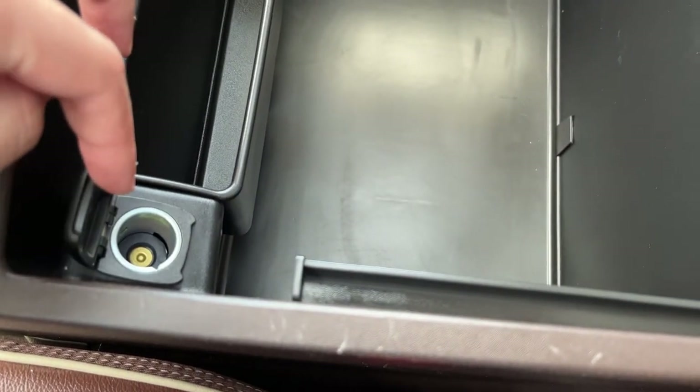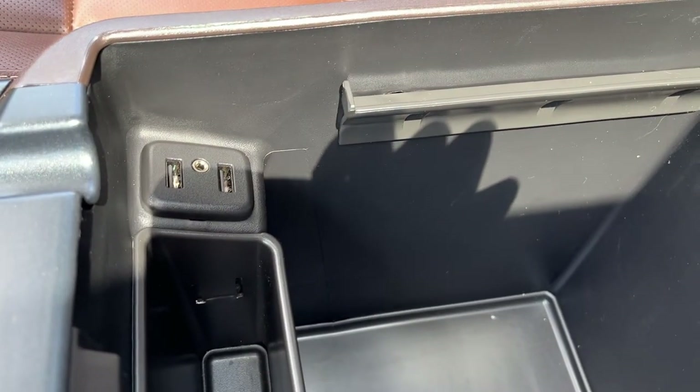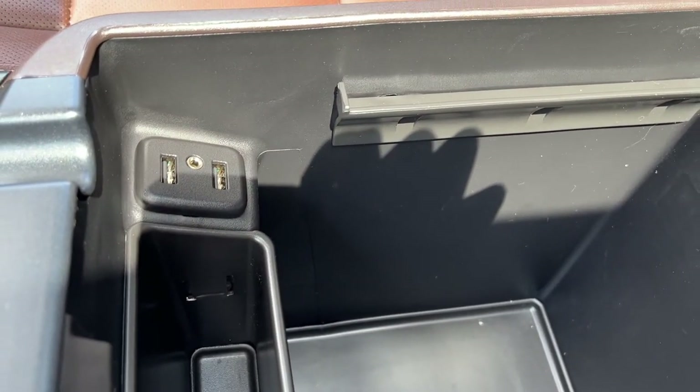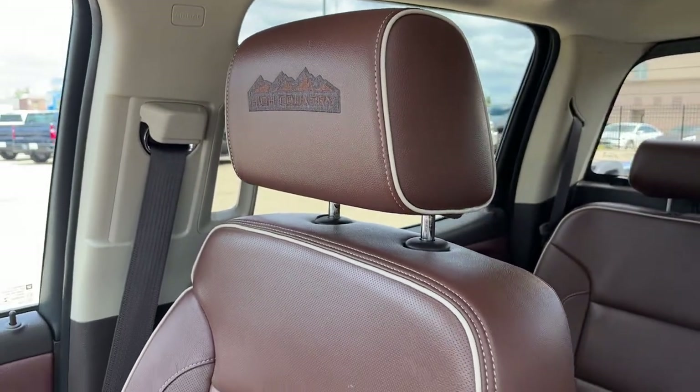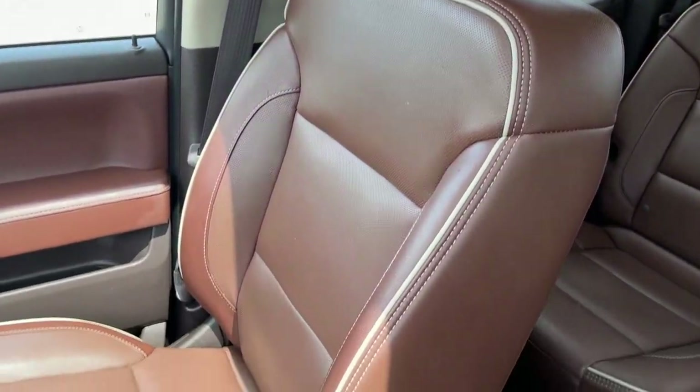Inside we have some more deep storage and a 12 volt plug on the driver's side. Shallow storage in the front as well as two USBs and a 12 volt auxiliary input on the passenger side. The passenger seat is also finished in our saddle leather with our High Country trim.